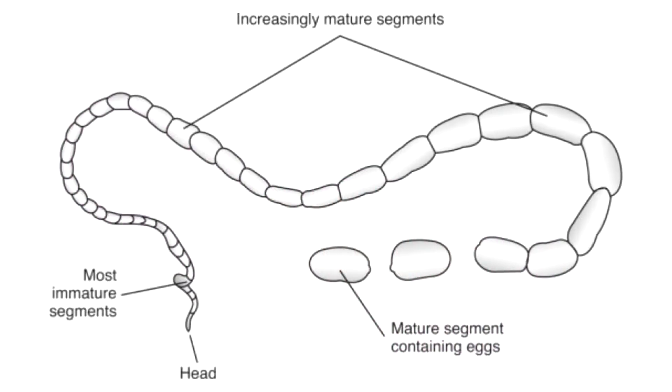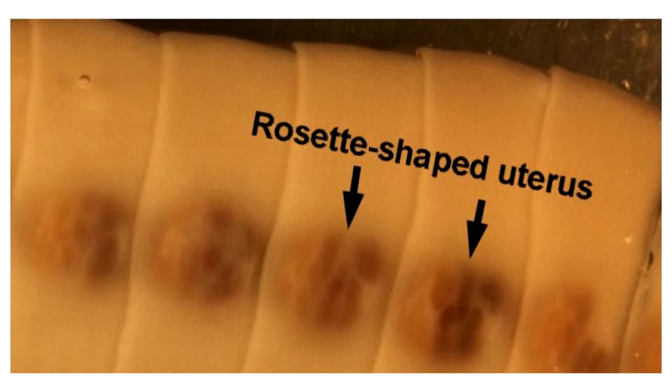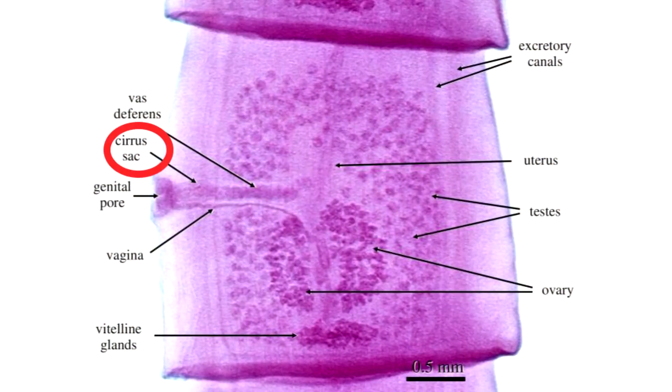The strobila consists of a long chain of proglottids which contain the reproductive organs of the tapeworm. Diphyllobothrium latum is monoecious, consisting of both male and female organs. The mature gravid proglottid has a unique uterus coiled in a rosette appearance with genital pores in the center. The gravid proglottid shows the cirrus sac, genital uterine pore, vitelline glands, excretory canal, ovary, uterus, and testes.